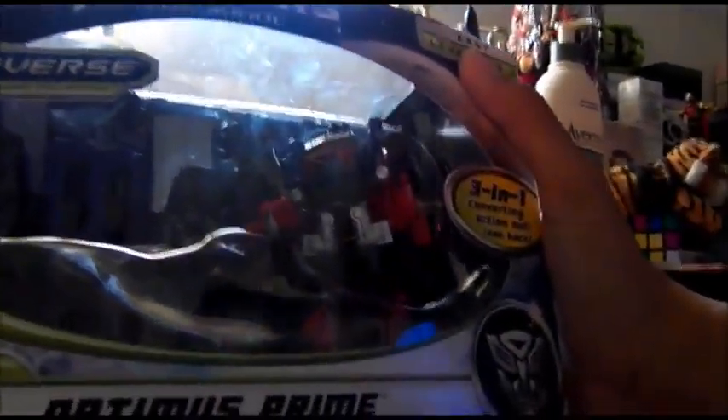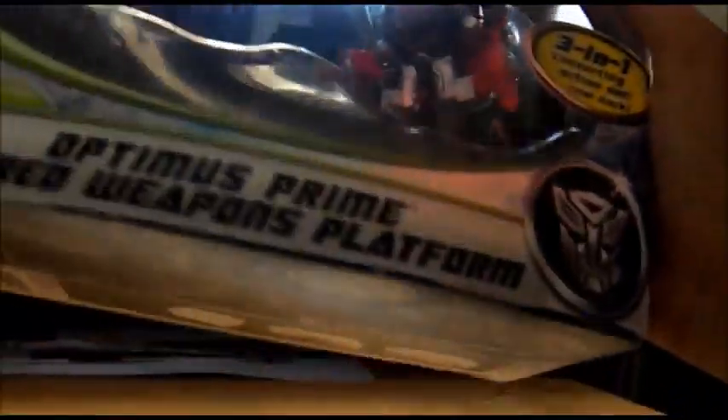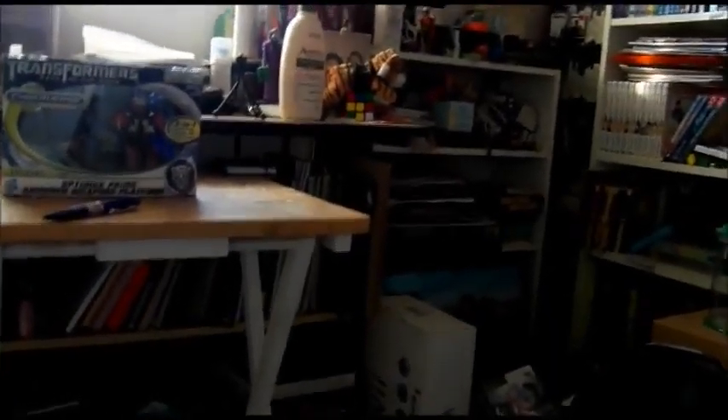So the first one is — finally, finally, finally — this comes to my Walmart: Optimus Prime's Armored Weapons Platform. This is probably the next to last thing I'm probably going to get from it. The other one I might get is Soundwave. Gonna unbox him — do the unboxing part of it.